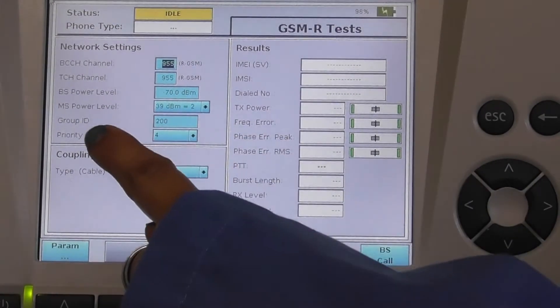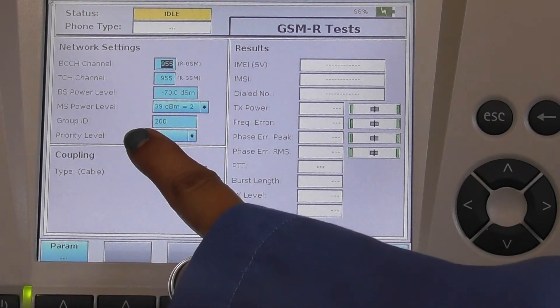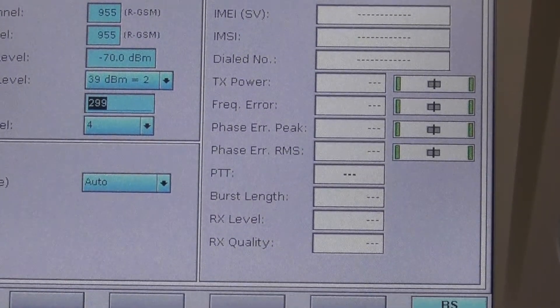ensure that the group ID and priority level that you set is for an emergency call. For an emergency call, the group ID is 299. Press the check button.